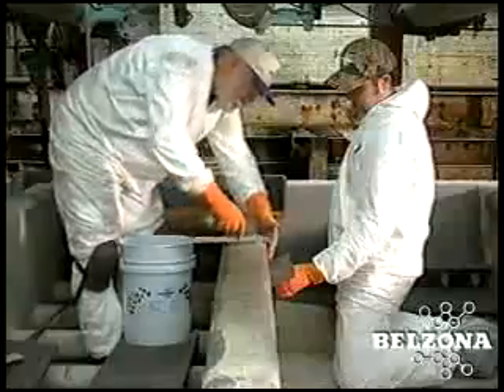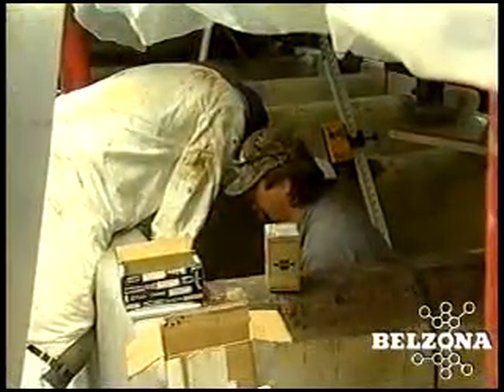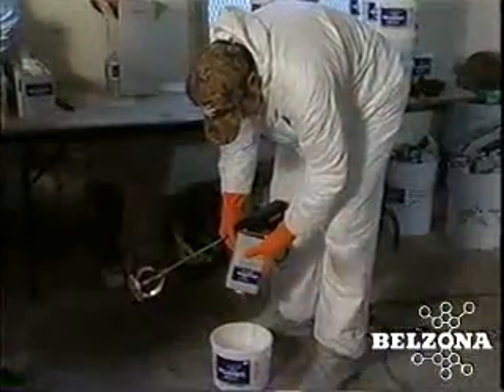Belzona repair procedures can be accomplished with in-house maintenance personnel or factory trained application crews. The Belzona technical consultant is on site for application advice and guidance.